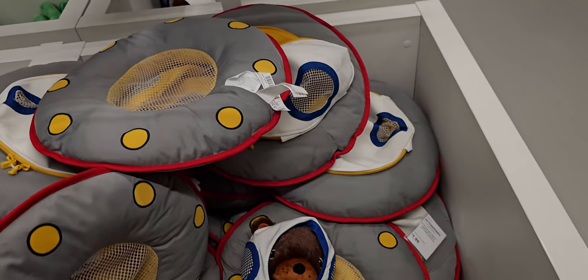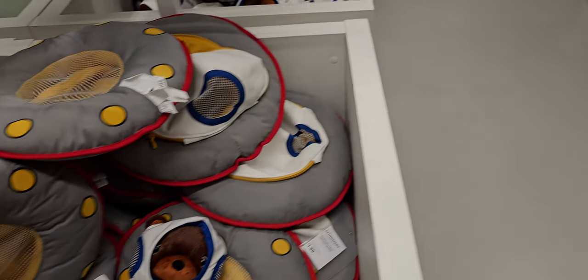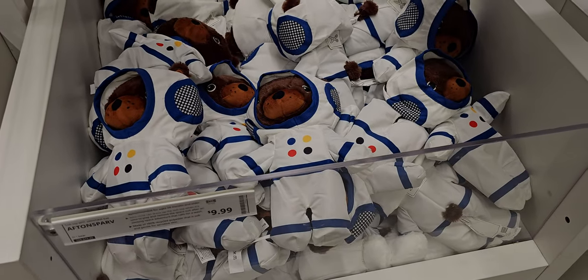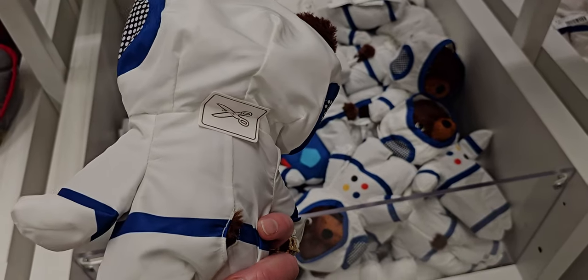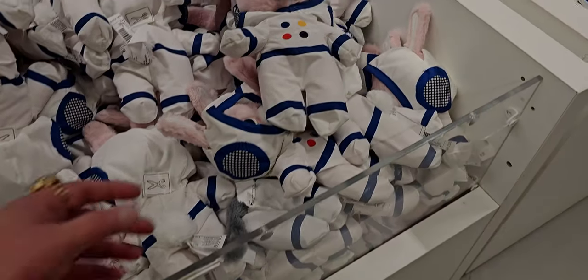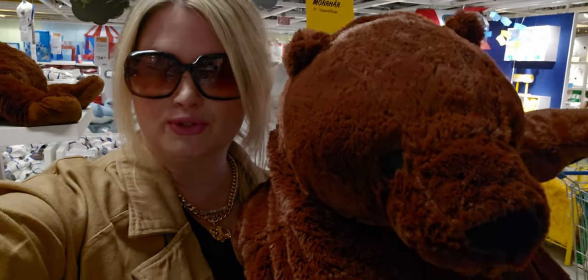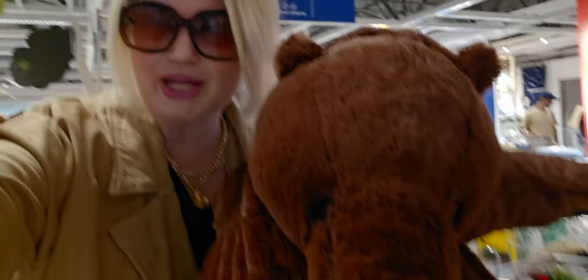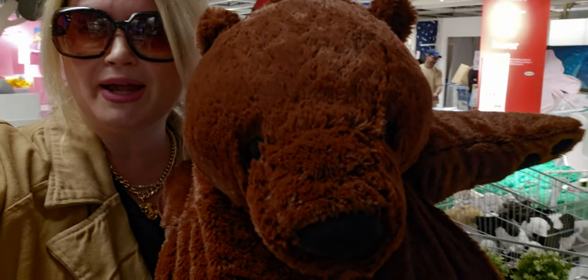Some of the price tags were on sale with full price next to them so it was a little tricky to figure out. This little bear is so cute dressed up to go to outer space. They also have a cute bunny which would be perfect for an Easter basket filler gift. This teddy bear is $29.99 — he's right behind me on the shelf. Super cute stuffies here!